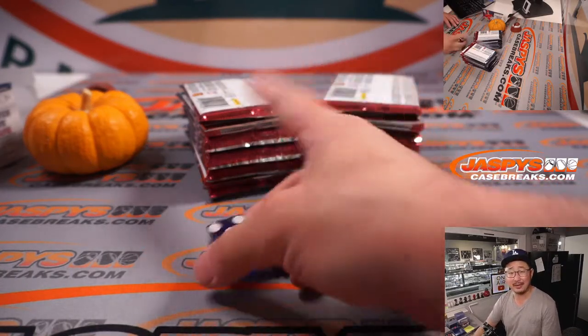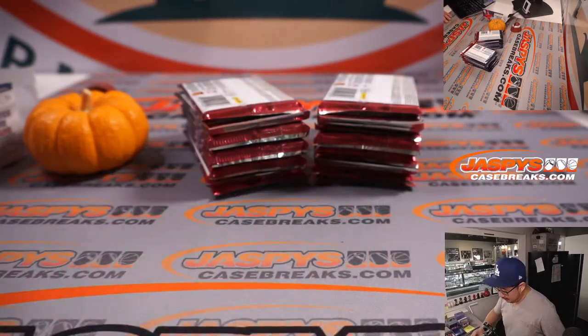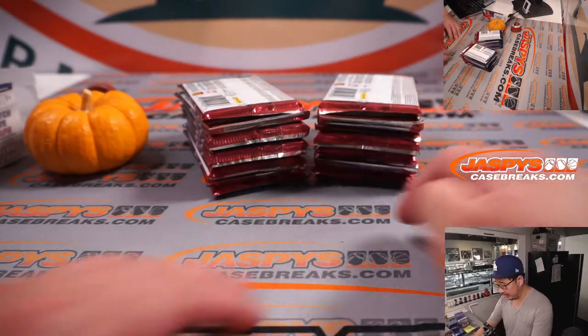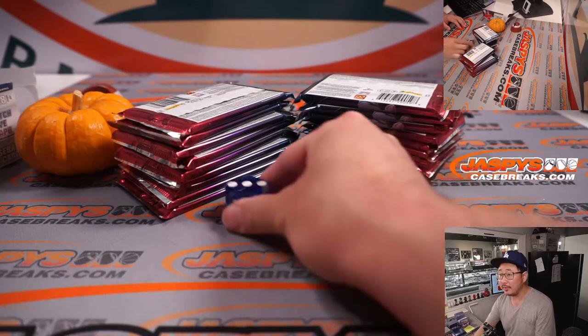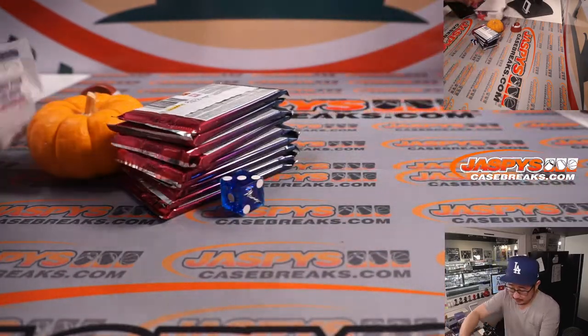So what we're going to do is pick a side: one, two, three for the left side; four, five, six for the right side. Rolled a three — left side.